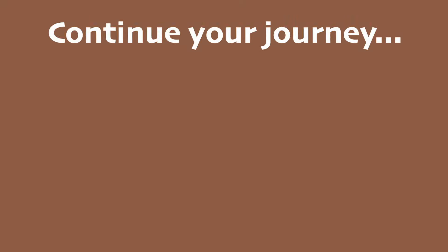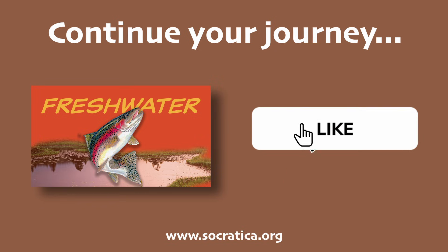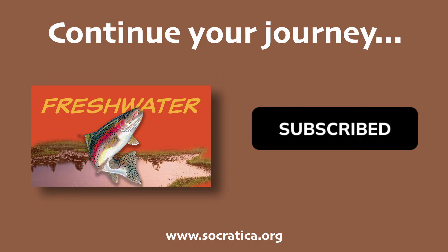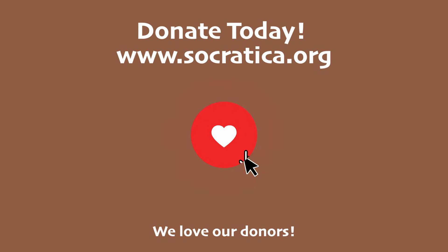Now it's time to watch another great video from Socratica Kids — you get to pick. Don't forget to check out our website with smart, fun extras made just for you, linked below. Did you know these videos are made possible by our donors? The Socratica Foundation is committed to making free educational resources for kids. Donate today!